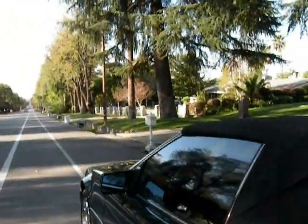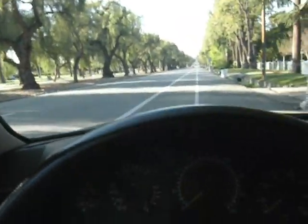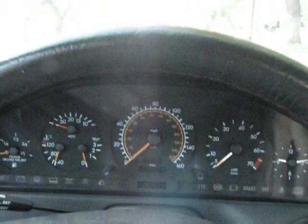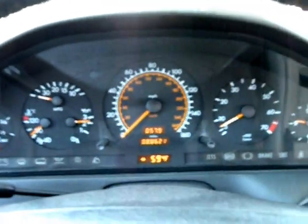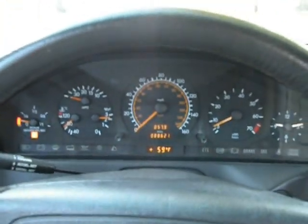We'll go ahead and take our '95 SL320 out for a test drive. We'll first put the key in the ignition. Vehicle starts up without any hesitation. Everything is nice and normal. Vehicle has 88,000 original miles. We'll put our seatbelt on and show you some of the features.